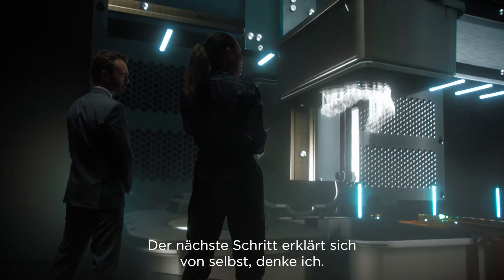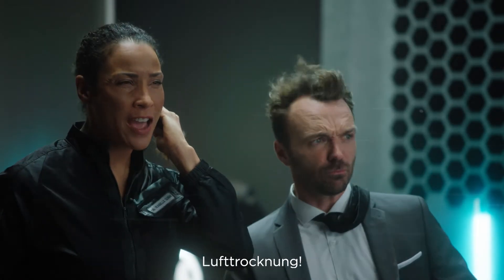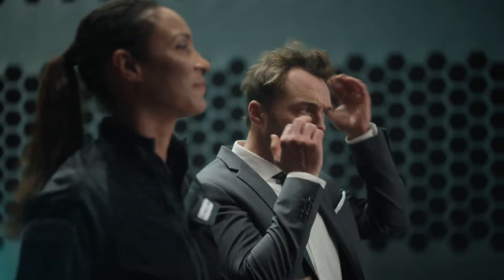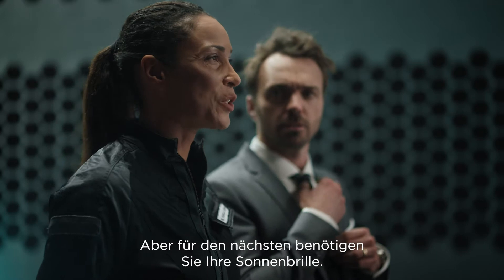The next step speaks for itself, I think. Air drying! How many steps again in total? We're almost done. But for the next one, you'll need your shades.